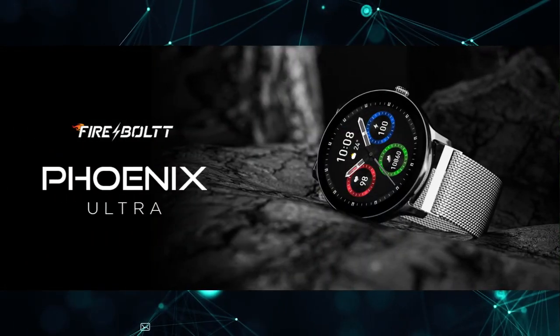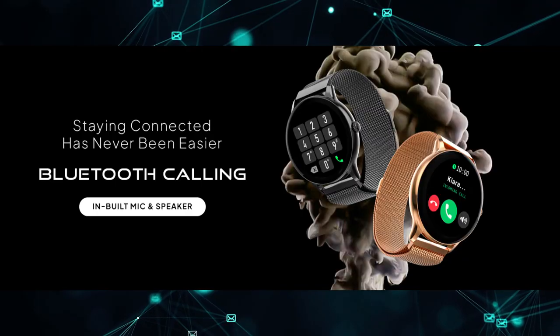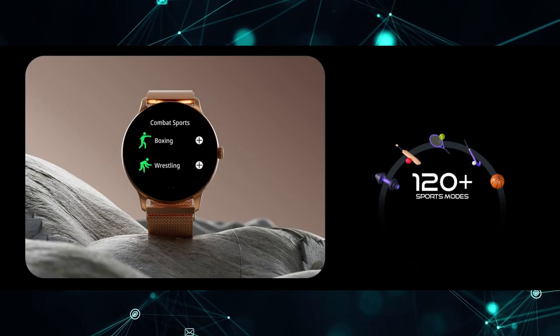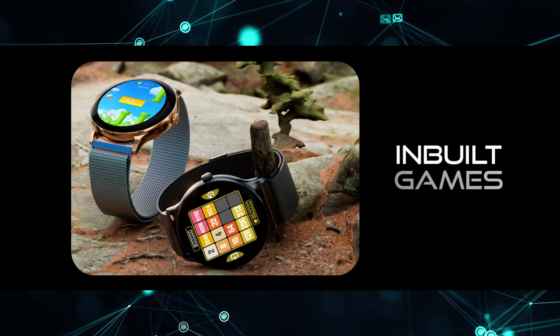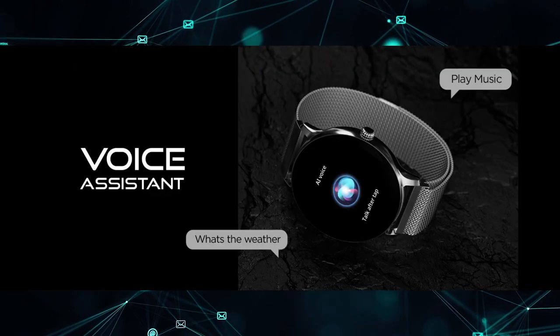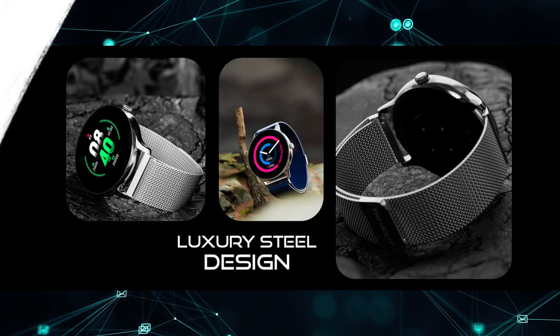Number three is the Fire Bolts Phoenix Ultra. If you're looking for a stainless steel belt and a rounded watch design, this is the one. It features advanced Bluetooth calling, 120-plus sports modes, HR and SpO2 monitoring. Battery life is four days with Bluetooth calling active, or up to seven days otherwise. This one costs 2199 rupees — check the description for the latest updated pricing.